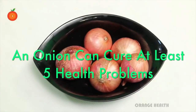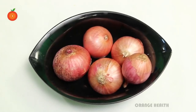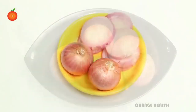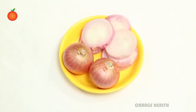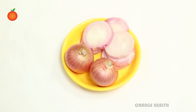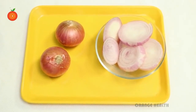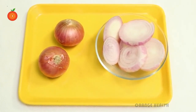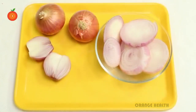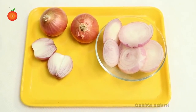An onion can cure at least five health problems. Onions are the most underrated food ingredient present in your kitchen. You might use it in various dishes or eat it in a salad, but the medicinal benefits of onion remain unexplored. Onion is treated as one of the ordinary food ingredients which makes your breath smell awful if you eat it in large quantity. The health benefits of onion are enormous and you can use it to cure simple disorders.